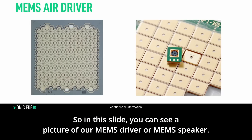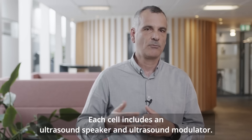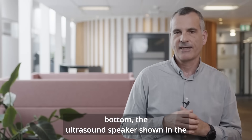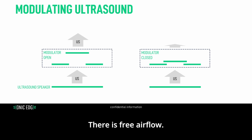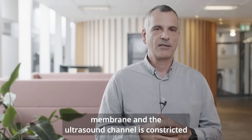In this slide, you can see a picture of our MEMS driver or MEMS speaker. It is composed of multiple cells. Each cell includes an ultrasound speaker and an ultrasound modulator. The combination of these, through the modulated ultrasound principle, generates the pump effect and the acoustic signal. Looking at the cross-section of a single cell, we see the bottom ultrasound speaker, and above it two additional membranes which comprise the ultrasound modulator. The modulator can be open — allowing ultrasound to flow freely — or the top membrane can close against the middle membrane, constricting the channel and attenuating the ultrasound.